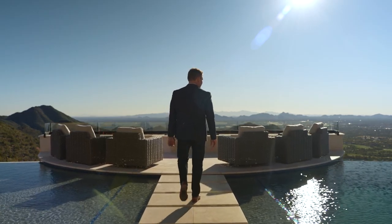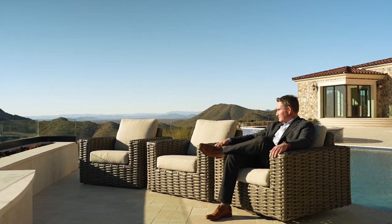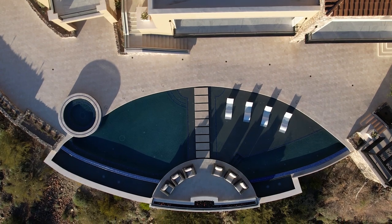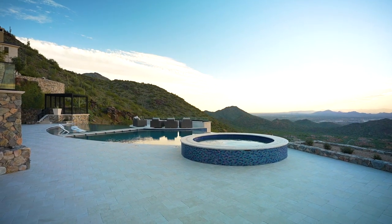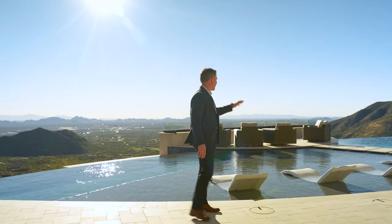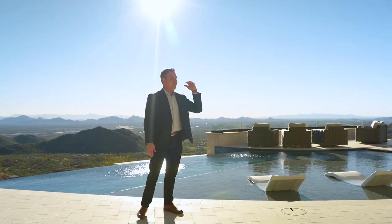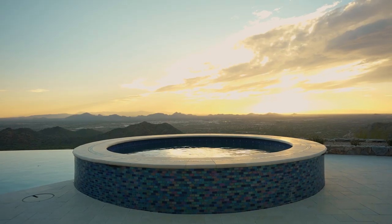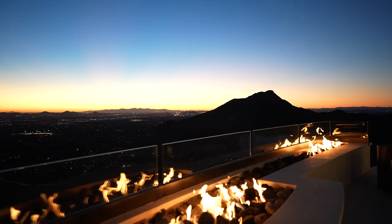The entertainment possibilities here are endless. There's a massive pool with a huge sun deck area on one side and swimming on the other, plus a massive spa. You have a barbecue downstairs and a barbecue upstairs, a full bathroom, and a massive fire pit with those incredible views.